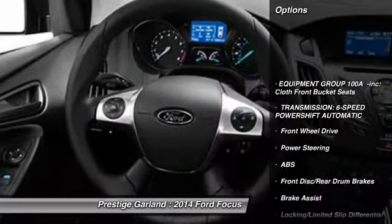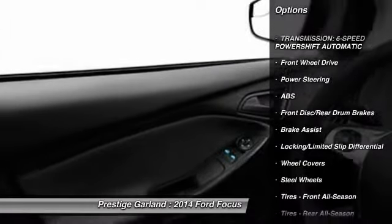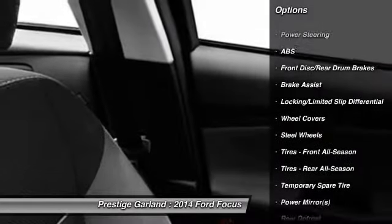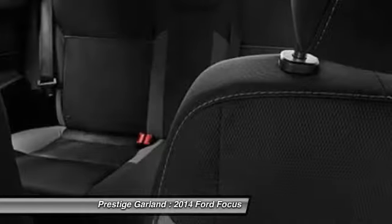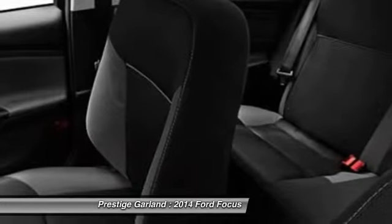Stability control, traction control, anti-lock braking system, air conditioning, power steering, driver airbag, adjustable steering wheel, keyless entry, rear defrost, front wheel drive.